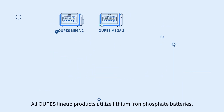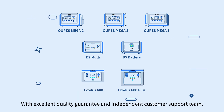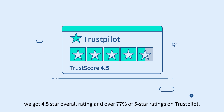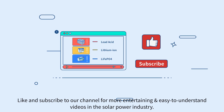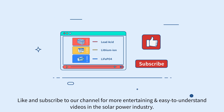All Opus lineup products utilize lithium iron phosphate batteries. With excellent quality guarantee and independent customer support team, we got a 4.5-star overall rating and over 77% of 5-star ratings on Trustpilot. This is Opus — we bring affordable and sustainable energy solutions to people in need. Like and subscribe to our channel for more entertaining and easy-to-understand videos in the solar power industry.